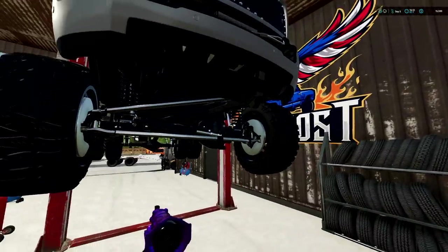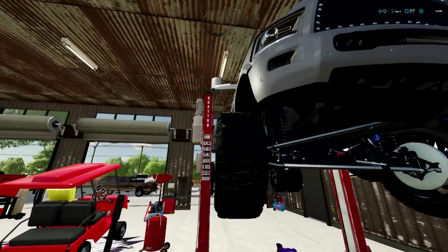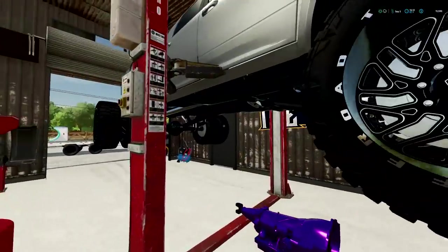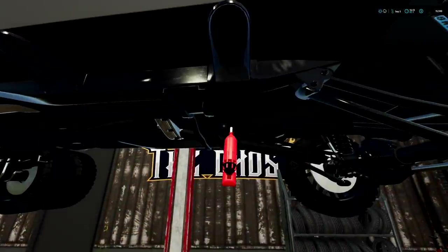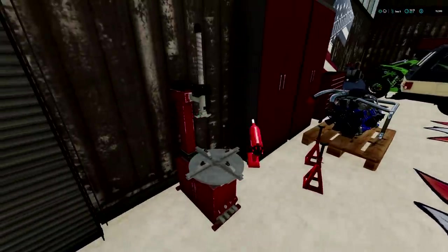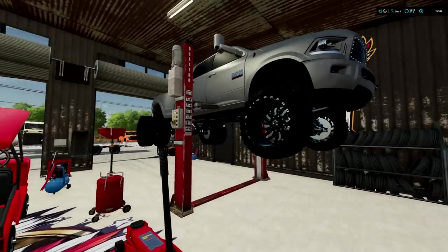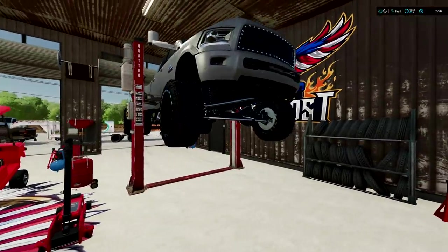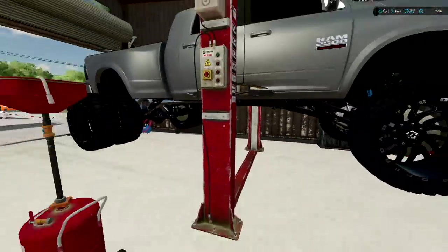This truck is a monster. I gotta say I do like it, but the back is wide as — sucker's huge. Alright. There we go. So we got everything tightened up, everything's torqued to spec. We're gonna go ahead and let it down. We're gonna have to put the transmission fluid in and everything. Make sure nothing's leaking or anything under there, and we should be good to go.